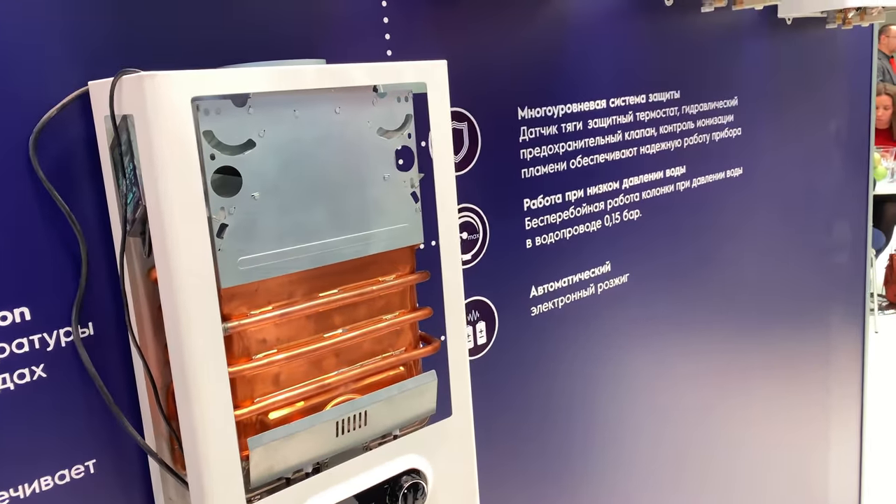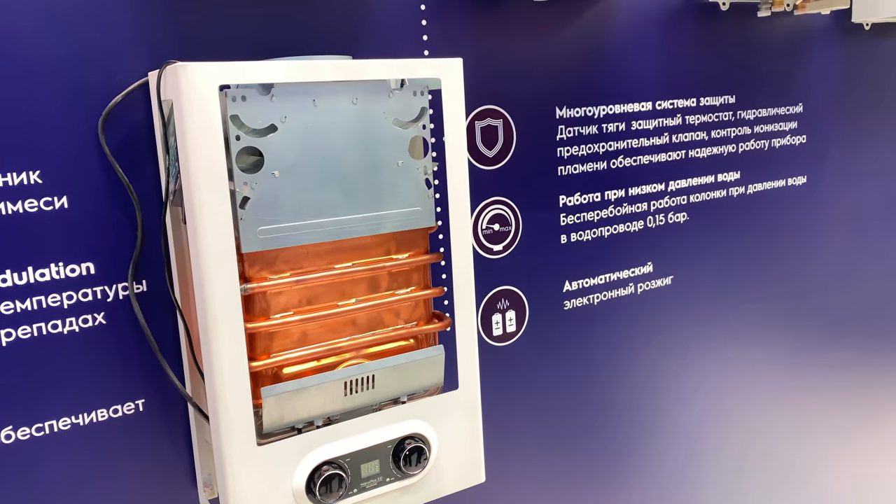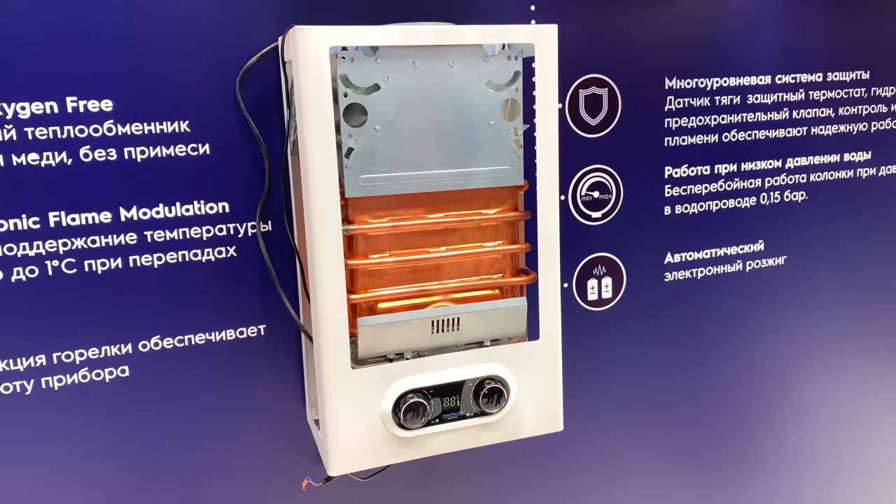I'll hand over to Maksim now. We've covered gas in more detail; now let's talk more about electricity.